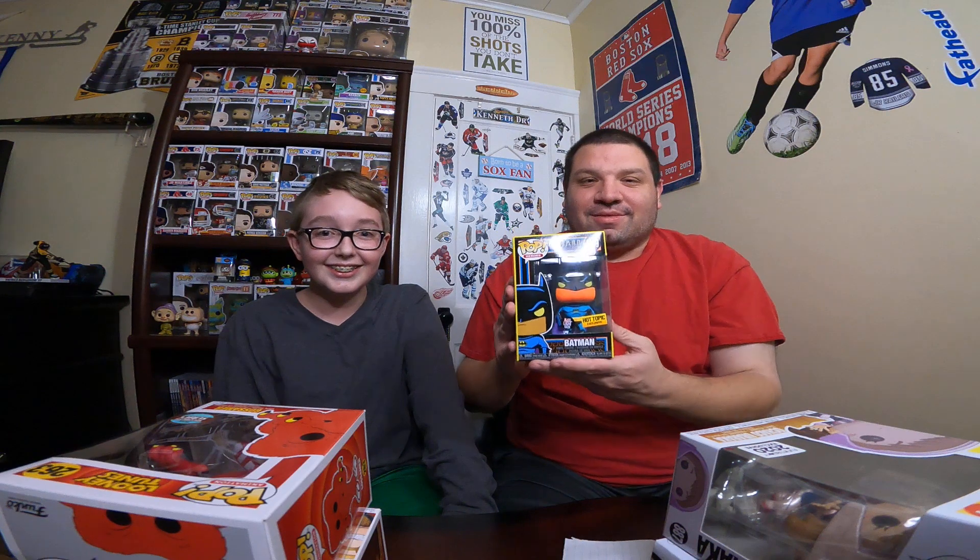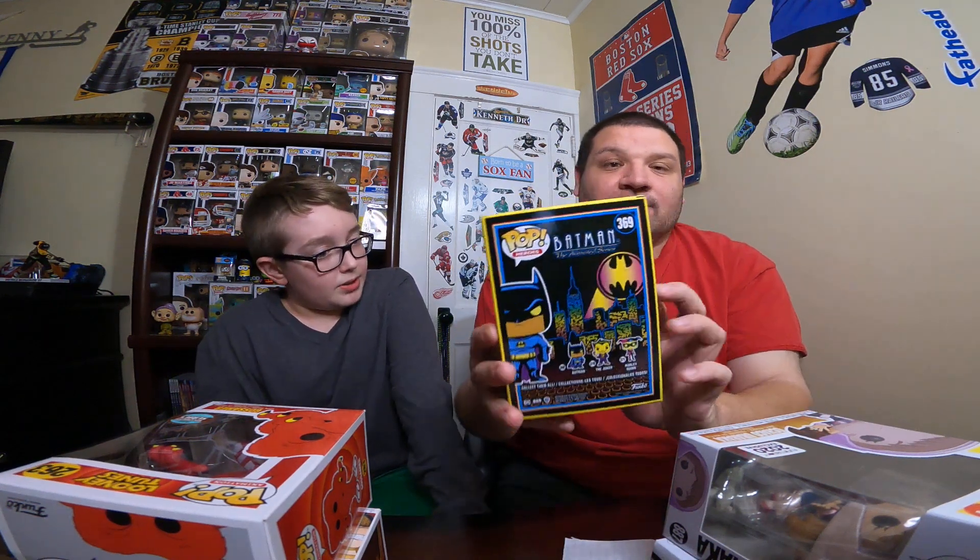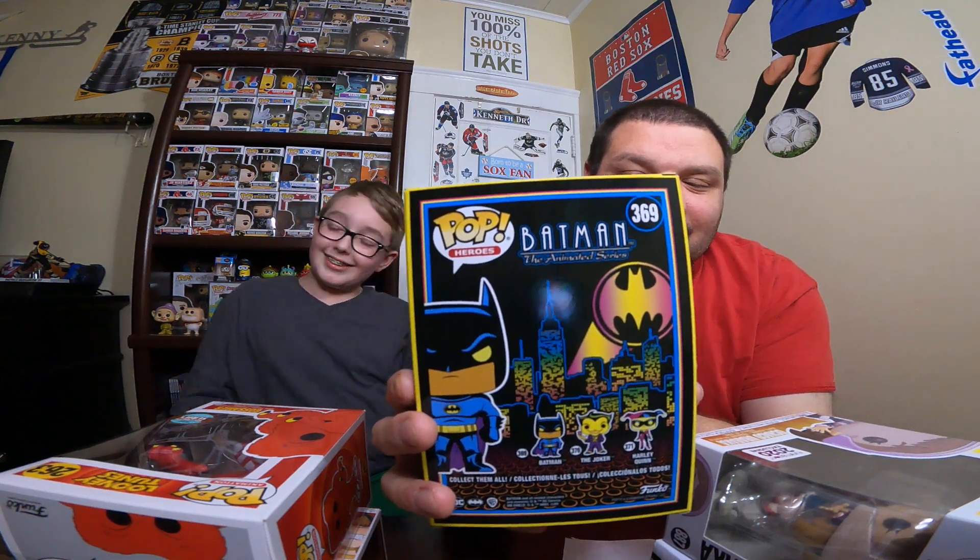Now it's time for the prize. Kenny presents the Hot Topic Exclusive Blacklight Batman to Chris. Two in a row for Chris!